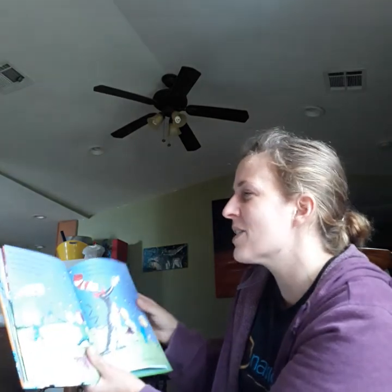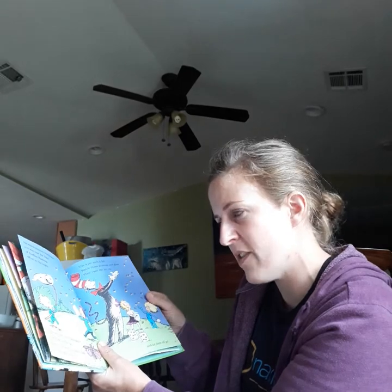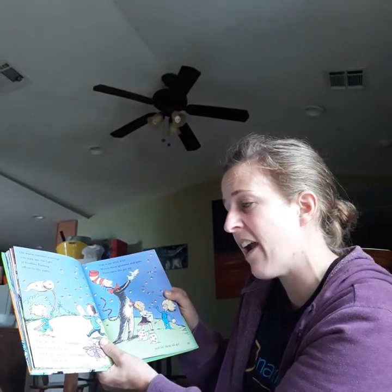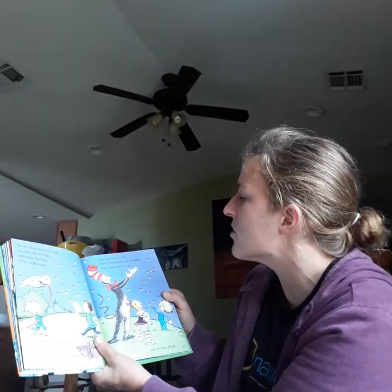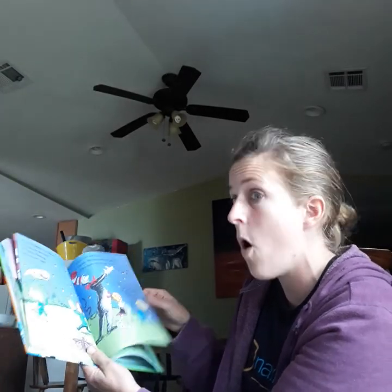On warm summer evenings, you may see the light of fireflies flashing off and on in the night. They are like tiny flashlights that float in the sky. And if you want to catch them, it's all right to try. Use a jar with a lid. Watch them glimmer and glow. Then open the jar up and let them all go.